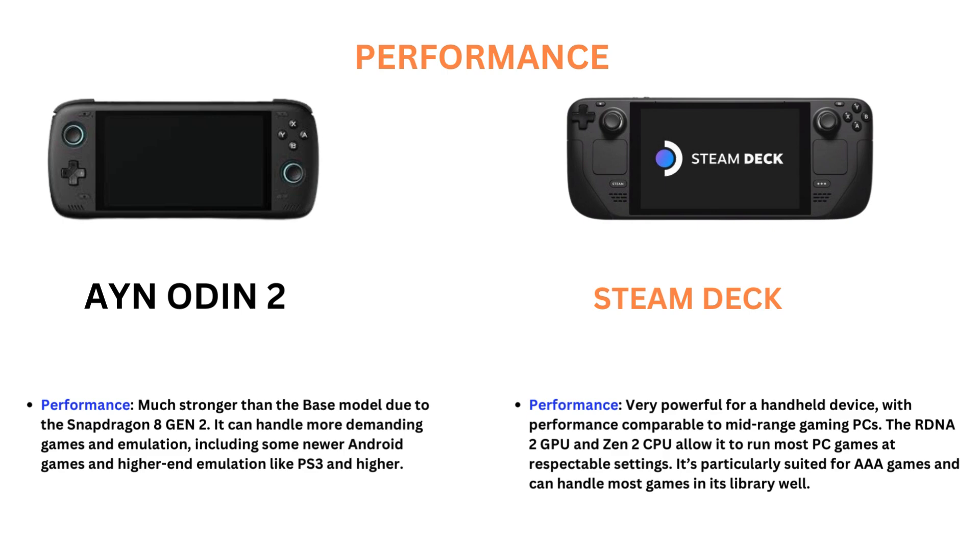Steam Deck Performance is very powerful for a handheld device, with performance comparable to mid-range gaming PCs. The RDNA 2 GPU and Gen 2 CPU allow it to run most PC games at respectable settings. It's particularly suited for AAA games and can handle most games in the library well.